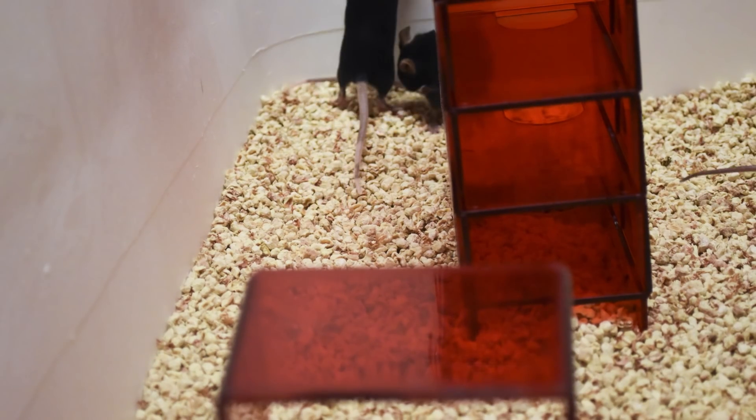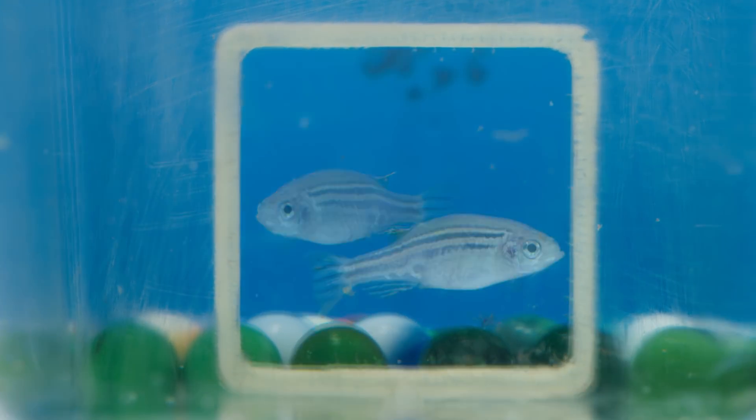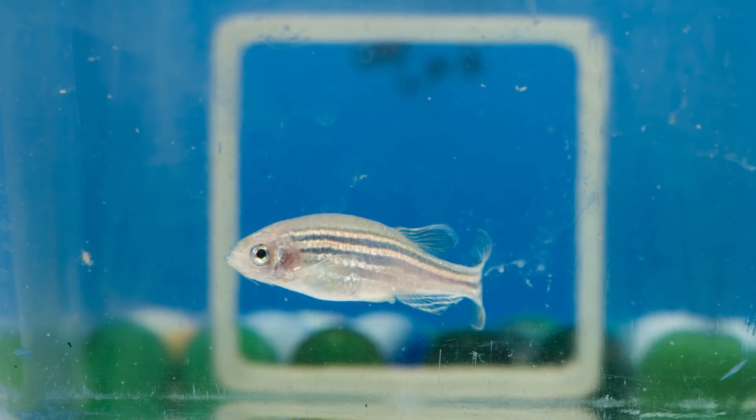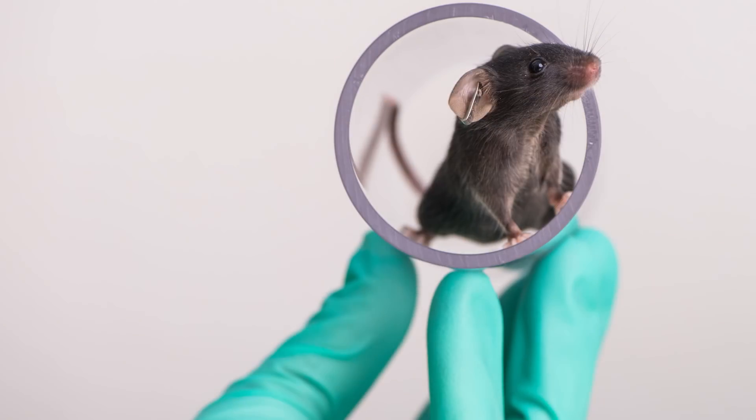As researchers dig for answers to these questions, one day we may see lab animals in enriched conditions as a rule, rather than the exception — for both the sake of science and the animals themselves.